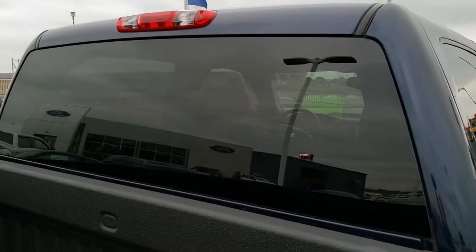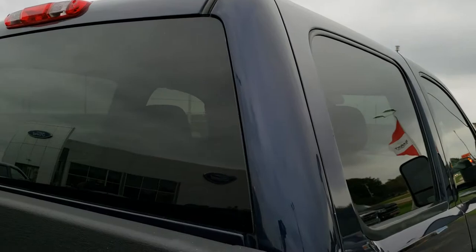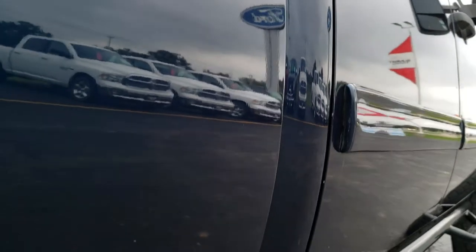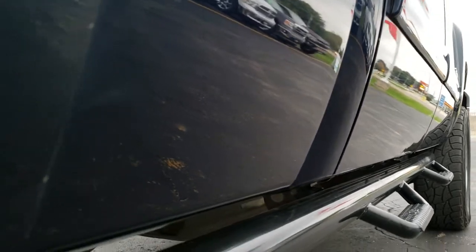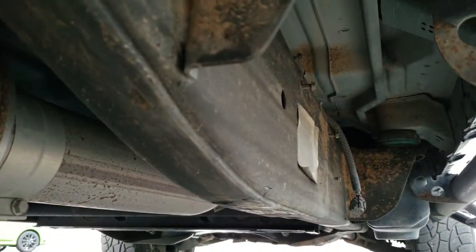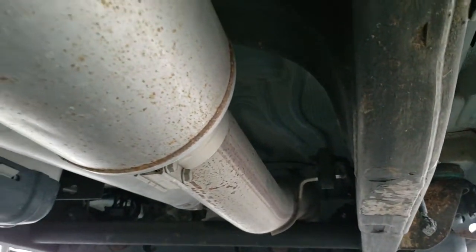The cab is in really nice condition. Didn't see any dents or dings on that, and down this side — no dents, no dings. All the lower rockers look really good on this truck. Frame and underbody is in pretty nice condition for a 2011.